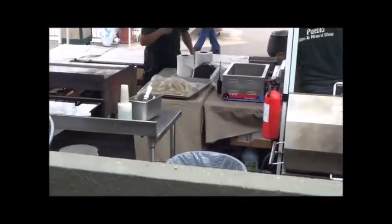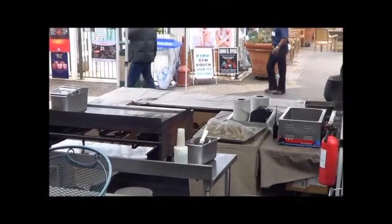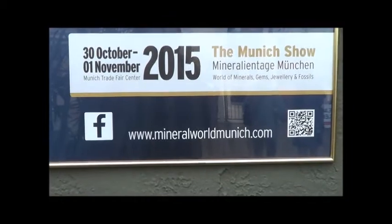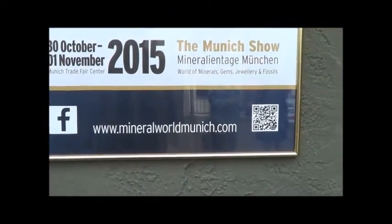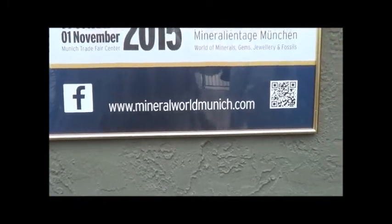Plenty of places to eat here too, all done clean and stainless steel. Here's a little poster for the Munich show — 30 October through 1 November 2015.